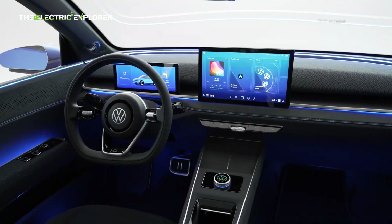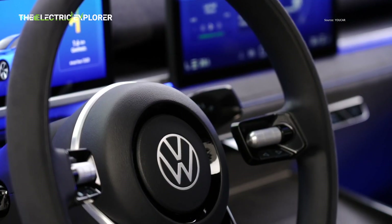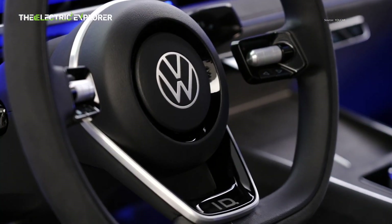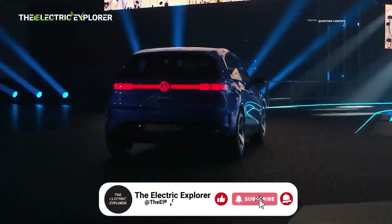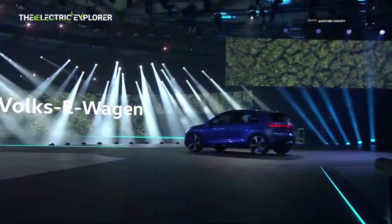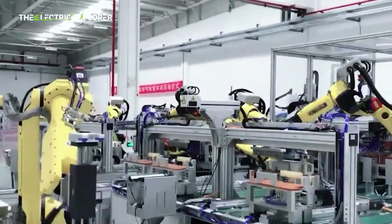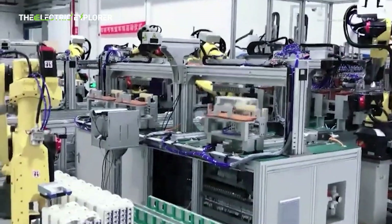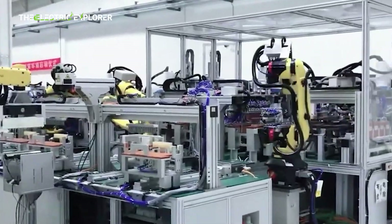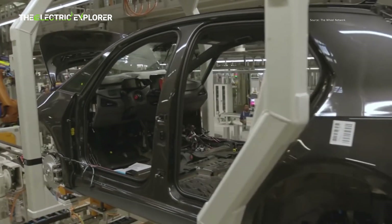The introduction of the ID.2 marks a significant evolution in Volkswagen's electric vehicle architecture with the debut of the MEB Plus platform. This enhanced modular electric drive matrix is designed to be more cost-effective and efficient, allowing for the development of a range of affordable yet capable EVs. The choice of LFP battery chemistry for the ID.2 is a strategic one, known for its lower cost, greater stability, and longer lifespan compared to other lithium-ion chemistries, further contributing to the vehicle's affordability and durability.